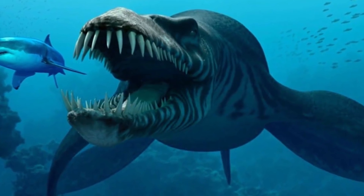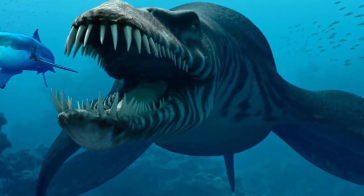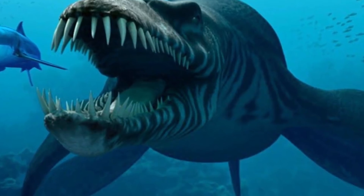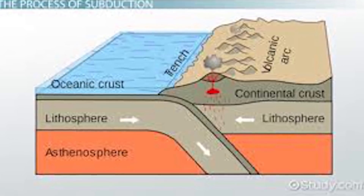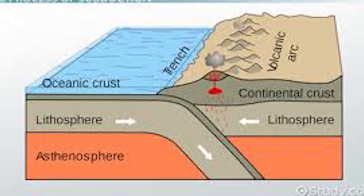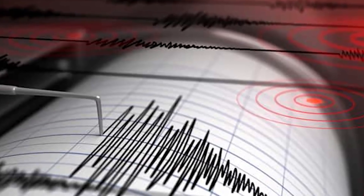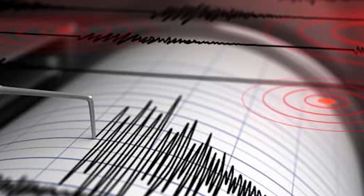Contrary to popular belief, the trench is not the part of the sea floor closest to the center of the earth — you won't find liquid magma at the bottom, because the earth is an oblate spheroid, not a perfect sphere. But at the bottom of the trench there is tectonic plate subduction occurring. It's been proposed that the Mariana Trench could be a place to dispose of nuclear waste, in the hopes it might be pushed into the earth's mantle — but nuclear waste dumping is prohibited by international law. Plate subduction zones are also associated with mega-thrust earthquakes, making them very sensitive areas.